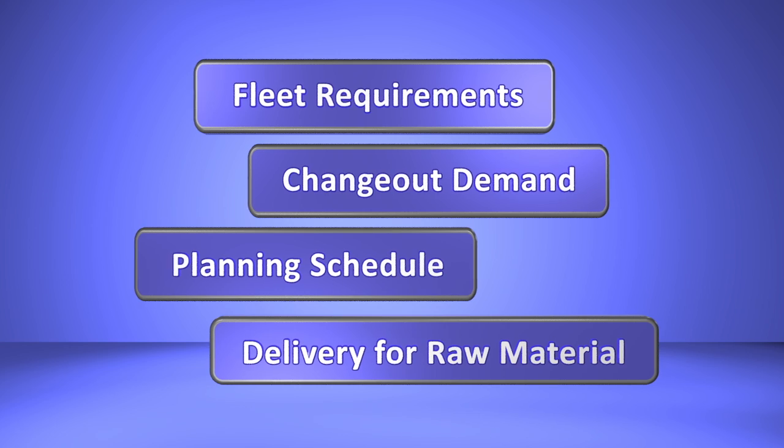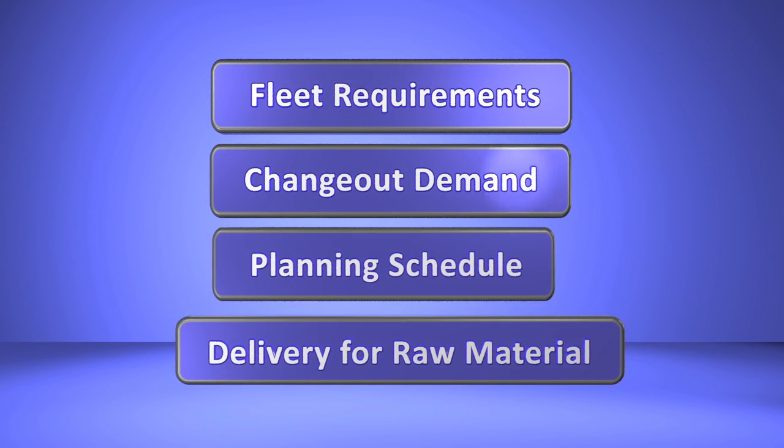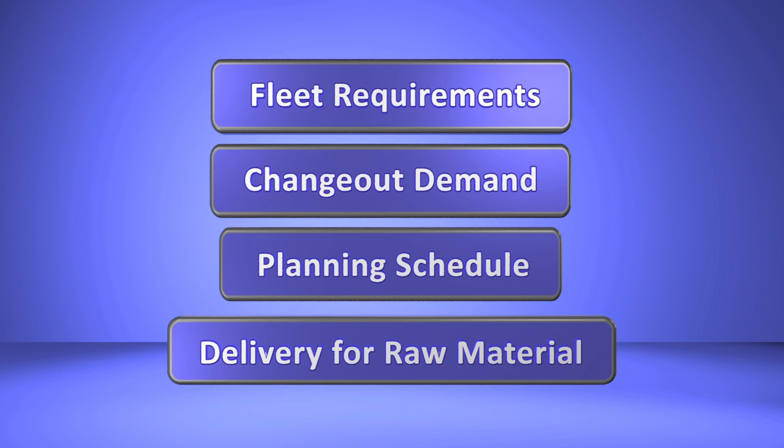Our process begins with the customer as it relates to carpet as a product line. We meet with our customer to understand their fleet requirements, their change-out demand, planning schedule, and their delivery for raw material.